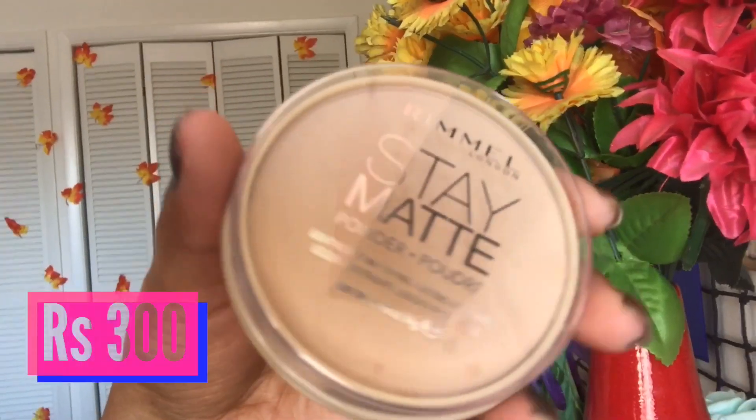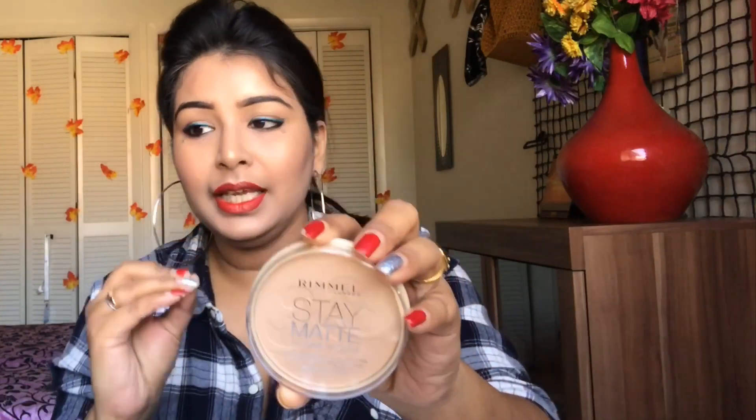I also wanted to stock up on powder. I already had the Maybelline Fit Me translucent banana powder, and something I've been loving the most is the Rimmel Stay Matte Powder. I've been using this for so many months and I love the composition. It comes in different shades — I have number five, Silky Beach. You can also go for the translucent shade, which gives a very natural kind of finish to your skin.